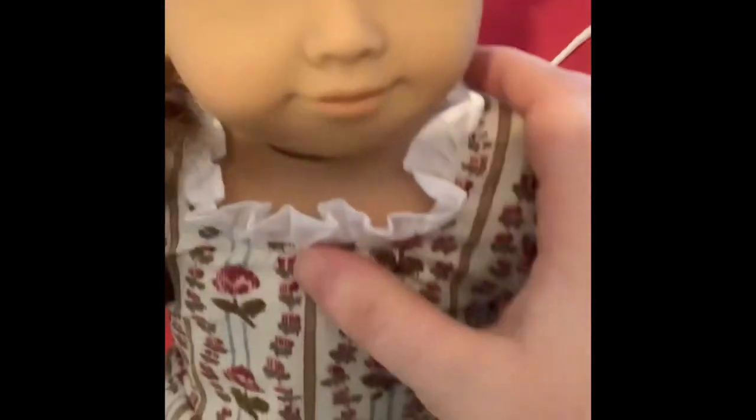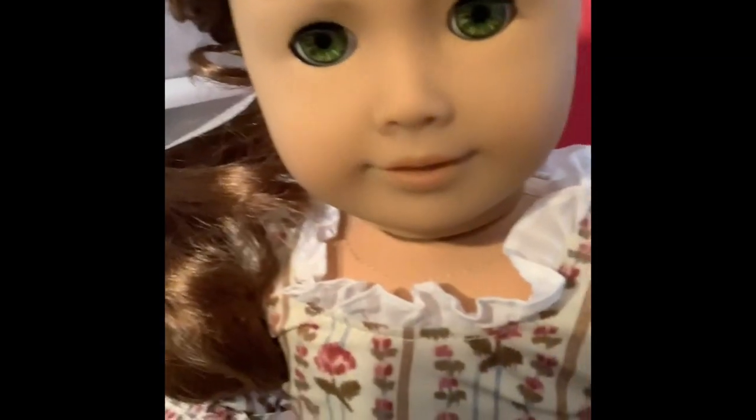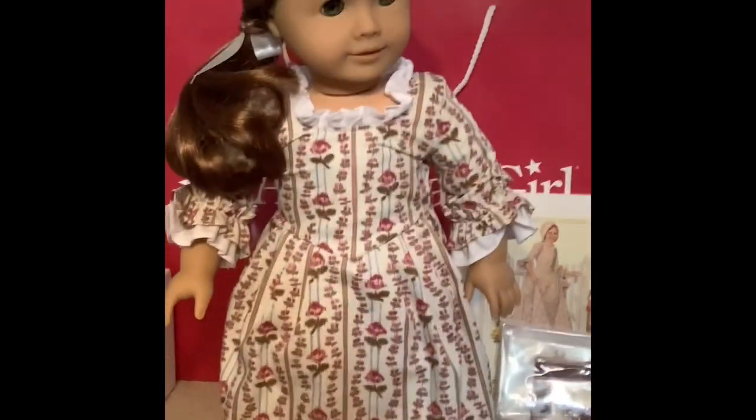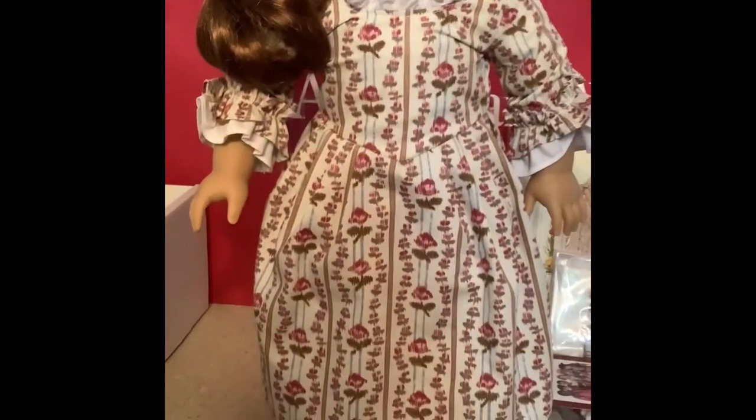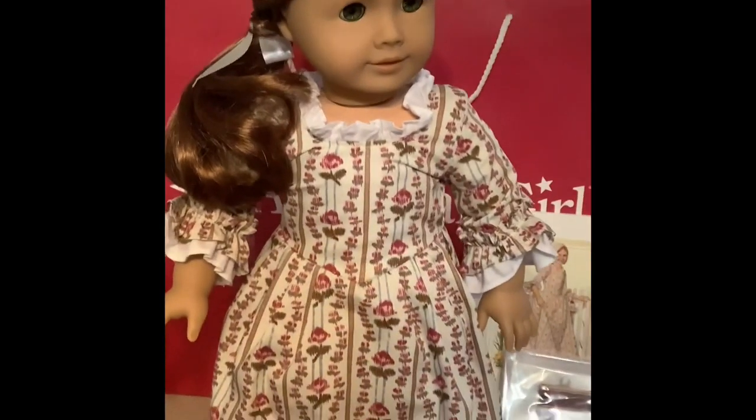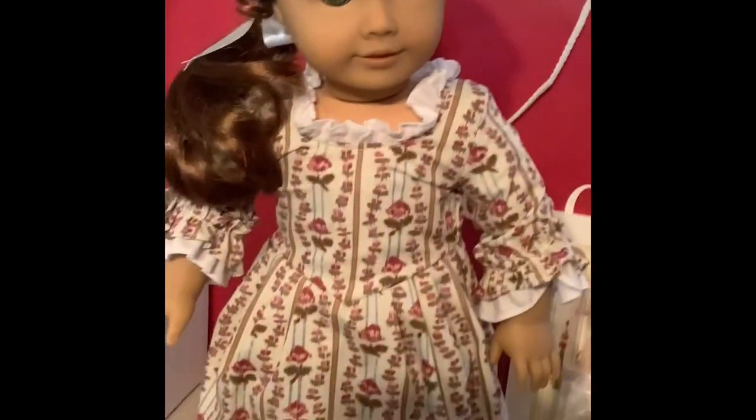Felicity was the one I knew from the get-go that I was going to have to purchase, because they did such an amazing job recreating her and her stuff. Felicity is awesome. Now it's time for Kirsten.